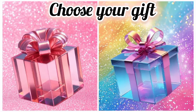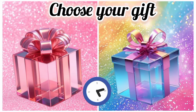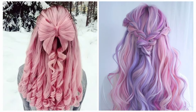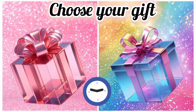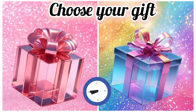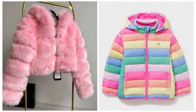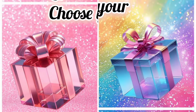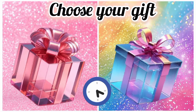Now choose your favorite gift box and see your hair style. Once again, choose your favorite gift box and see your cat. Now choose your favorite gift box and see your yummy candies.